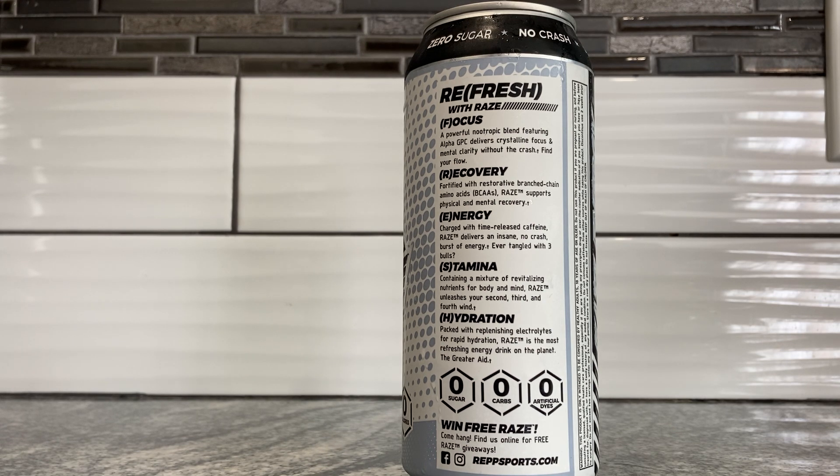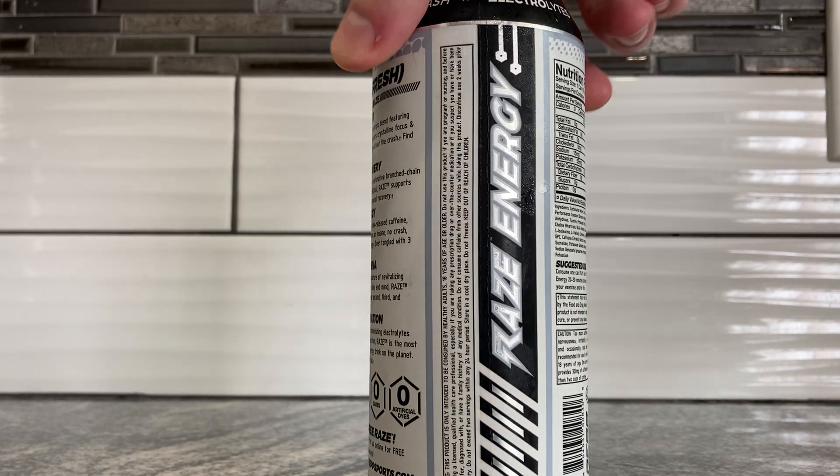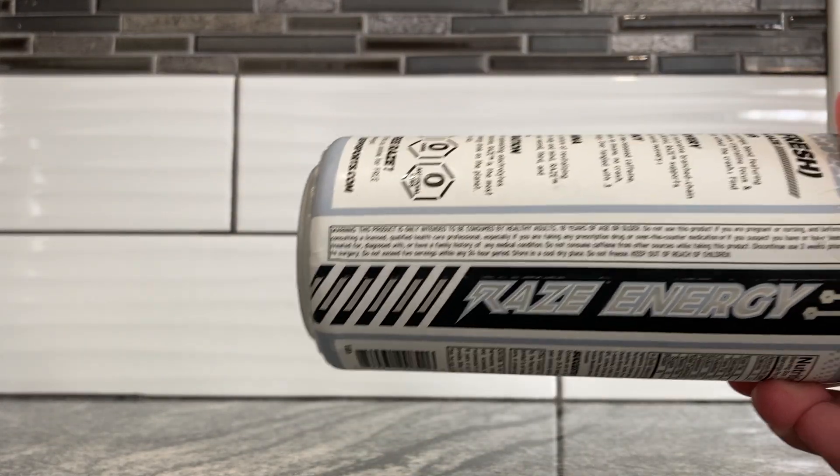S is for Stamina — containing a mixture of revitalizing nutrients for body and mind, Reign unleashes your second, third, and fourth wind. H is for Hydration — packed with replenishing electrolytes for rapid hydration, Reign is the most refreshing energy drink on the planet — taking shots at Gatorade again. Zero sugar, zero carbs, and zero artificial dyes, which means it's going to be a clear drink as Reign usually does.